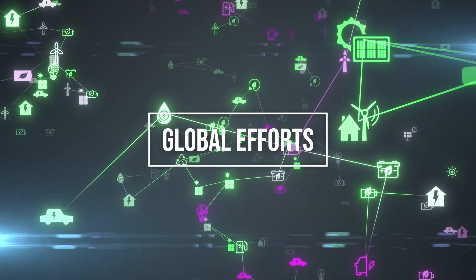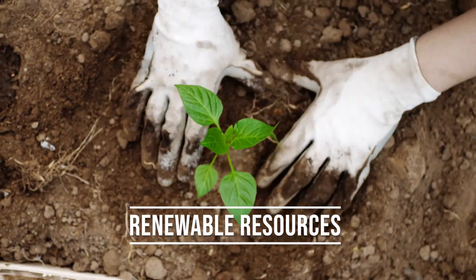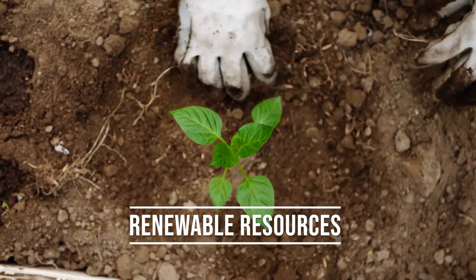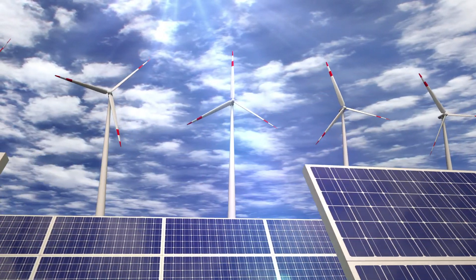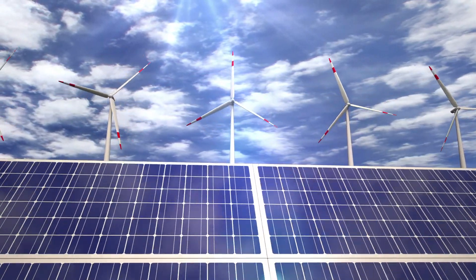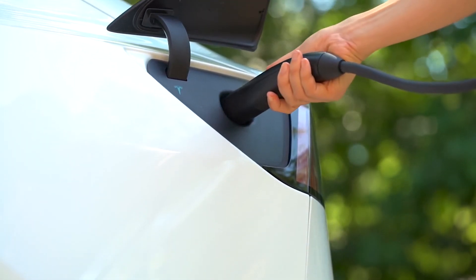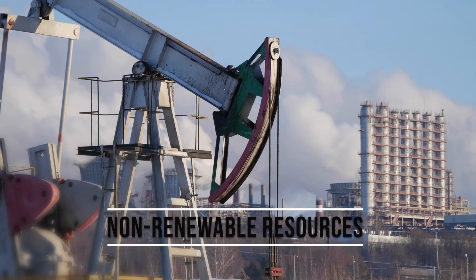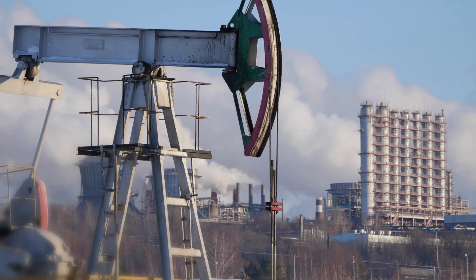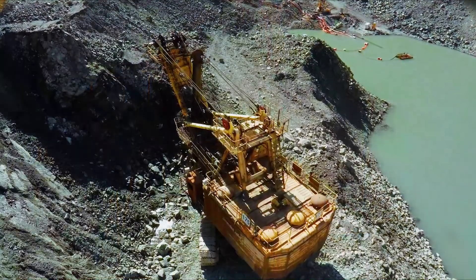On a global scale, we are seeing an increased use of renewable resources. These are any resource that can be replenished or replaced over time, such as wood, water, wind, and solar energy. We are seeing a decreased use of non-renewable resources, or things that cannot renew themselves within human lifetimes, such as fossil fuels and minerals.